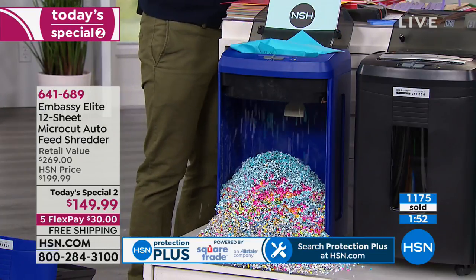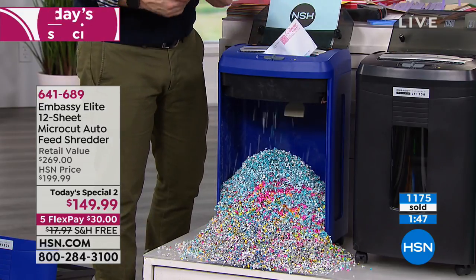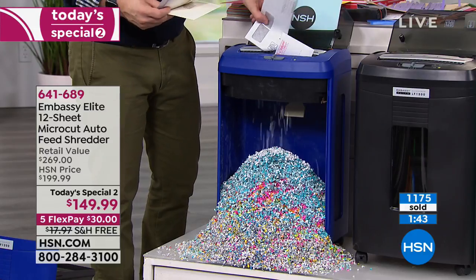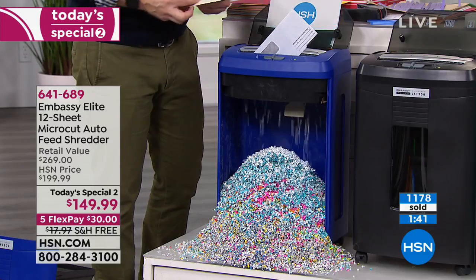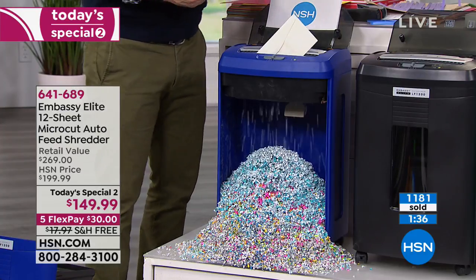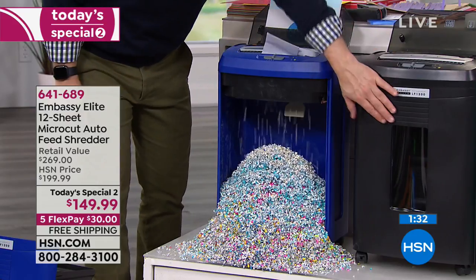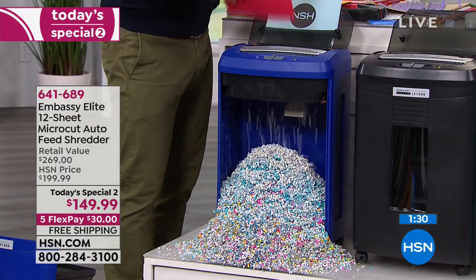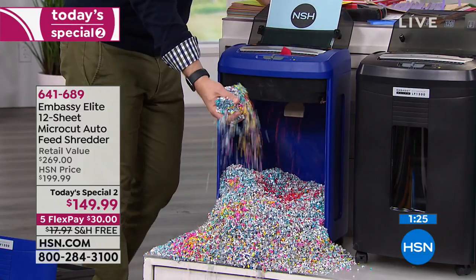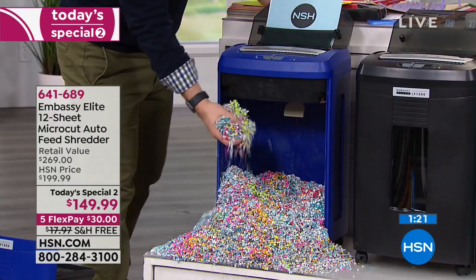Especially tax time, when you've got your W-2s — shred everything. If there's an extra copy, don't tear it in half; shred it. It feels good to get rid of clutter, feels good to protect your identity. Customers call that large peekaboo window 'instant gratification' because you see the document go in and get destroyed. And the shred is so fine you can actually use it as packing material.